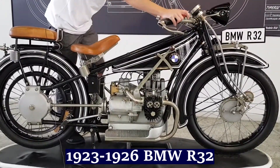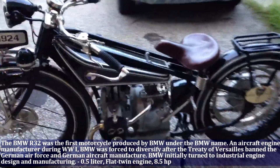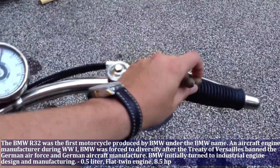The BMW R32 was the first motorcycle produced by BMW under the BMW name. The BMW R32 has a 0.5 liter flat-twin engine and produces 8.5 HP.